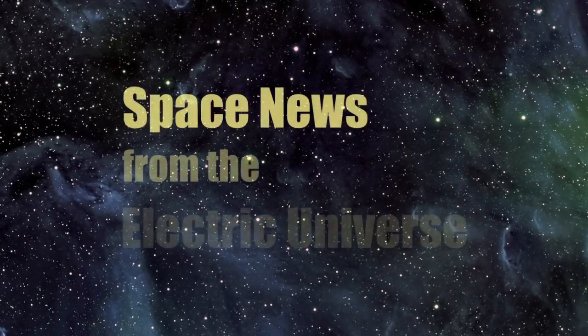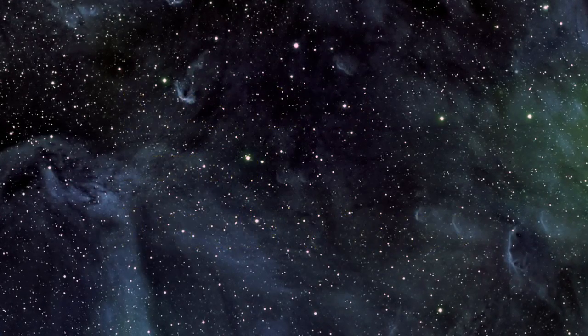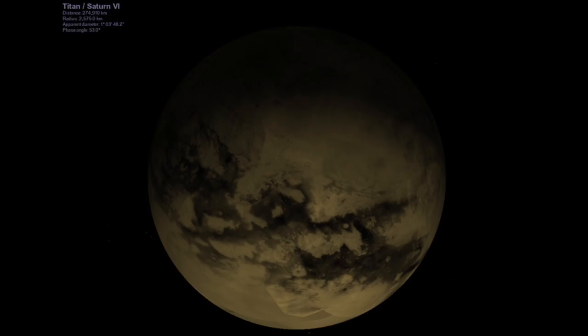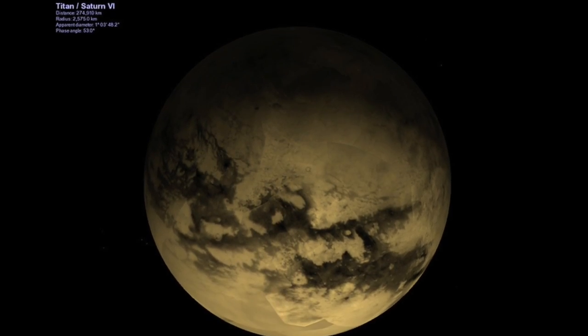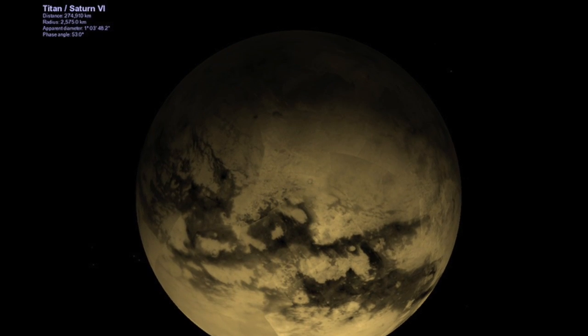Welcome to Space News from the Electric Universe, brought to you by the Thunderbolts Project at Thunderbolts.info. New scientific reports are offering further confirmation of the importance of electrical processes in planetary geology.